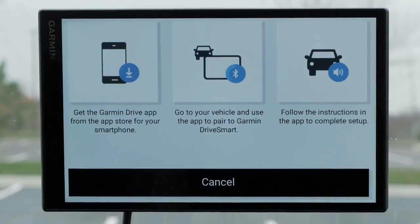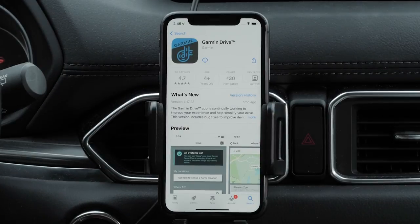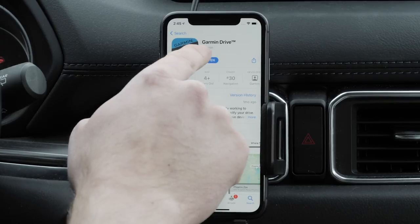First, you will need to download the Garmin Drive app to your Apple device. Locate and download the Garmin Drive app from the App Store. Then open the Garmin Drive app when the download is complete.